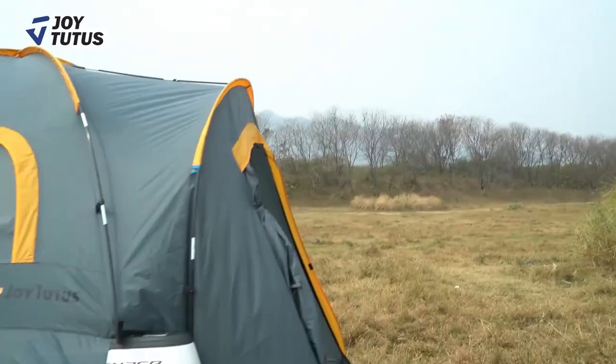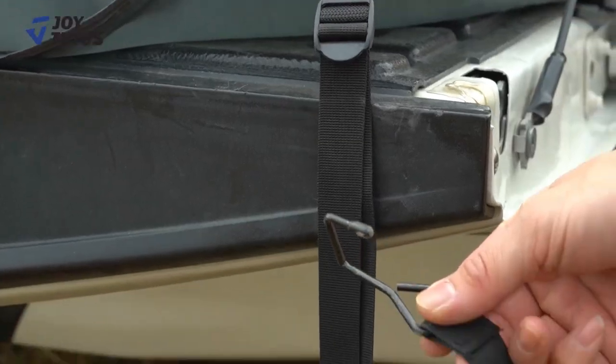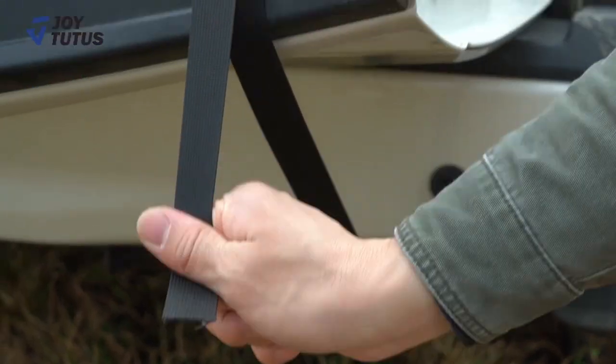This tent fits any 6.5-foot pickup truck bed like the F-150, Ram, Silverado, and more. To enhance your outdoor adventures, get your Joy Tutus Truck Tent now!